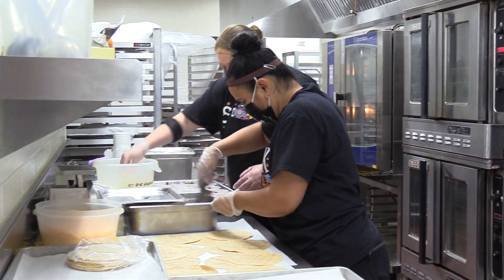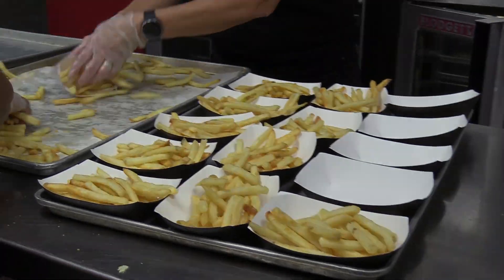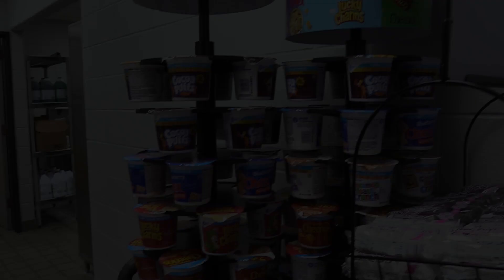In our department, we currently have 11 sites with 76 employees all working diligently to feed our students. On an average day, we feed about 4,000 breakfasts and 6,000 lunches.